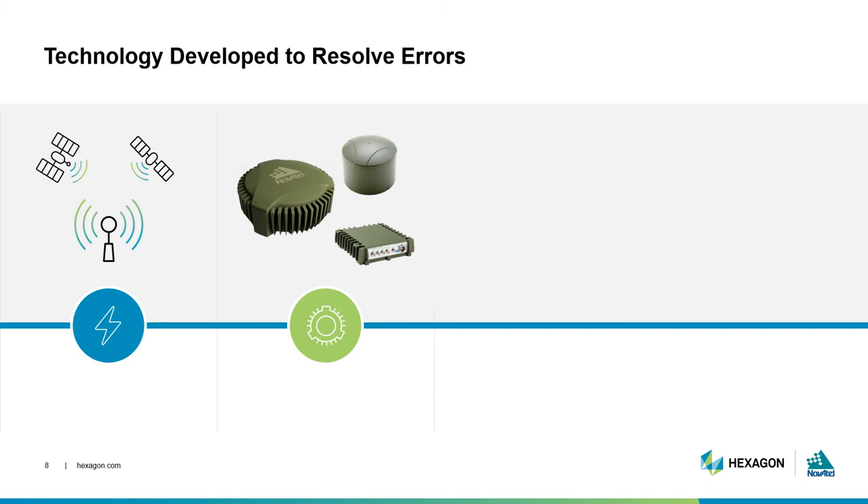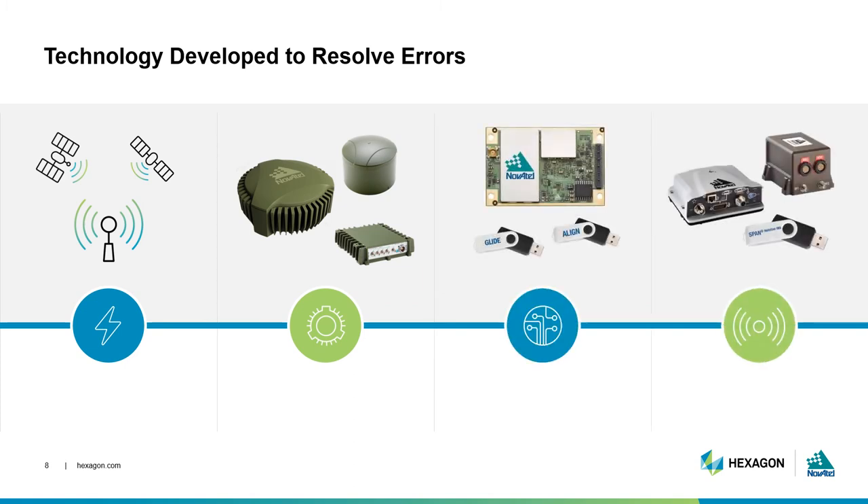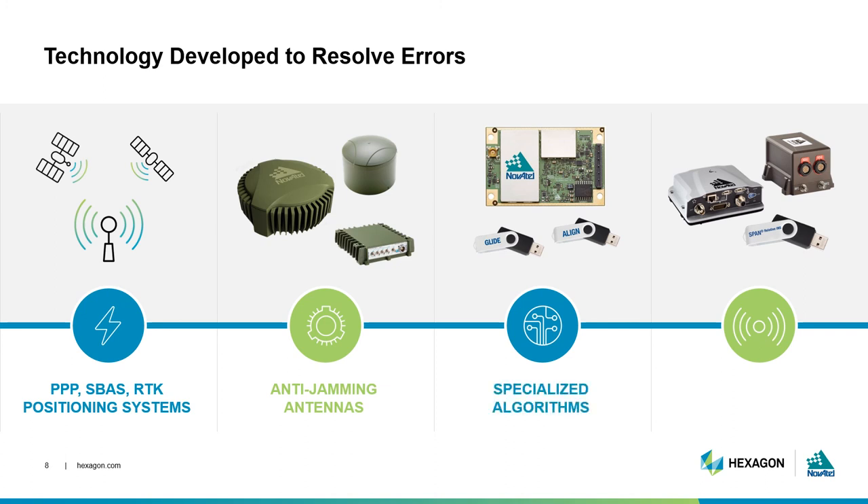Here's a snapshot into some of the technologies developed to protect and resolve positioning errors. Additional infrastructure like precise point positioning, satellite-based augmentation systems, or real-time kinematic systems provide additional data to correct errors on the original satellite signal. Anti-jamming antennas protect your signals from interference. Specialized algorithms have been developed to make GNSS receivers more robust against these error sources. GNSS positioning can also be augmented with other external sensors, like inertial navigation systems, that help provide additional data to supplement an accurate position. We will explore these technologies in more detail in Episode 4 of our series.